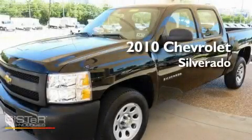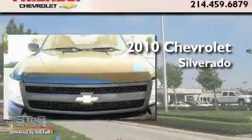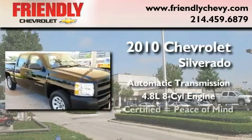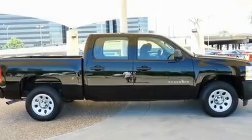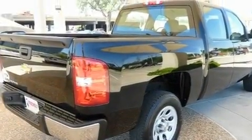This is a certified pre-owned 2010 Chevrolet Silverado. This truck has an automatic transmission and a 4.8 liter V8. Its top features include air conditioning with automatic climate control, a keyless entry system, dual cargo area lights, and variable valve timing.